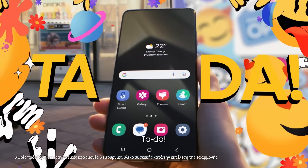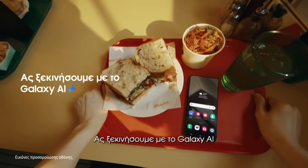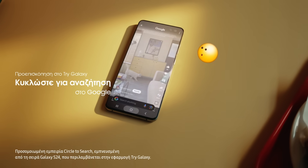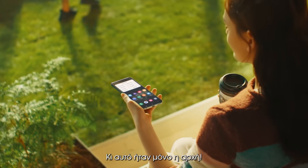Ta-da! Whoa! Let's start with Galaxy AI. Here's Circle to Search. Incredible! Right? This is just the beginning.